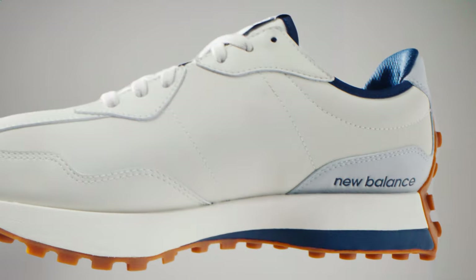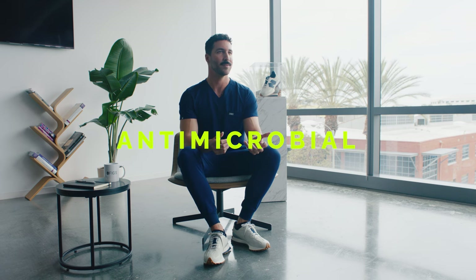This really vintage looking gum sole has traction from heel to toe. Another thing I really love about these shoes is that the insoles are antimicrobial, so my feet are a little fresher at the end of a long shift.